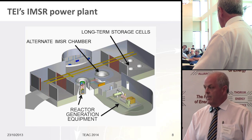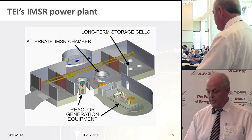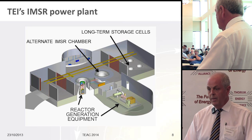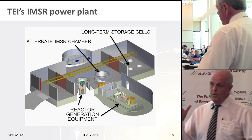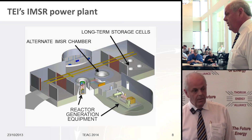Steam generation feeds a conventional steam-powered electrical generator system. We are planning three different sizes: the smallest at 80 megawatts thermal, then a 300 megawatt thermal unit, and a 600 megawatt thermal unit. With efficiencies in the order of 40 to 50%, you can calculate the electrical capacity.